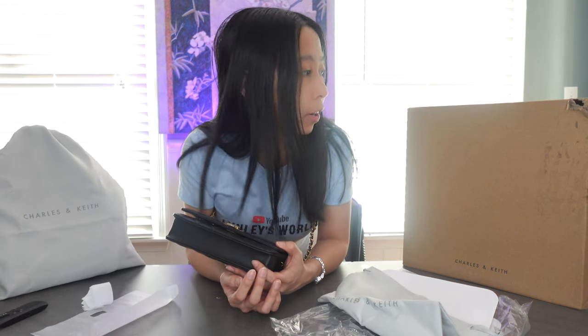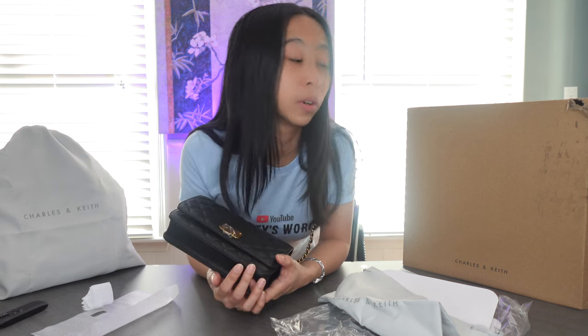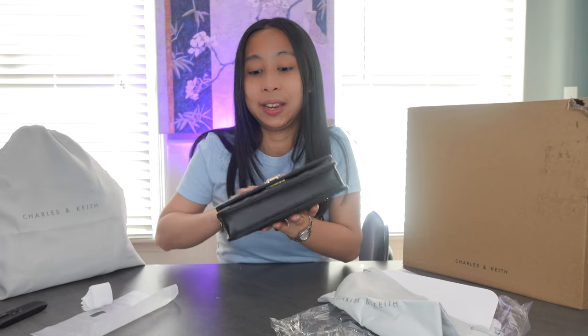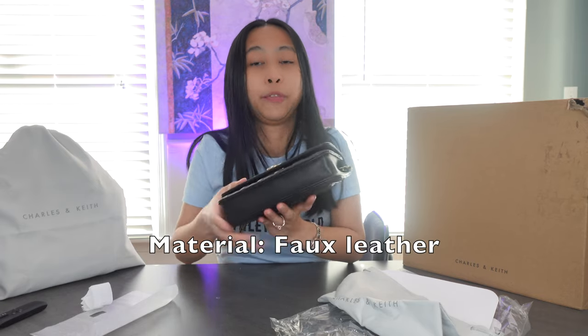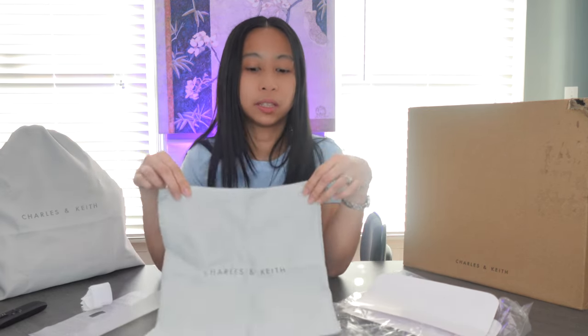So guys, if you haven't heard of Charles and Keith, you might want to check their website. This is not sponsored at all. I just saw a video of a Filipino who called Charles and Keith a luxury brand. The price is amazing. I haven't used it for a long time so I don't know how long it will last, but I'm loving the material — it feels nice. It doesn't look cheap at all. This is something I would probably pay more for; it doesn't feel like less than a hundred bucks in my opinion. And the fact that they give a dust bag is just really nice. Feels smooth.